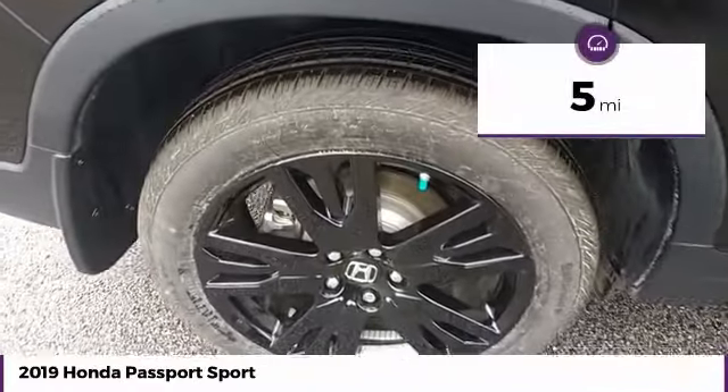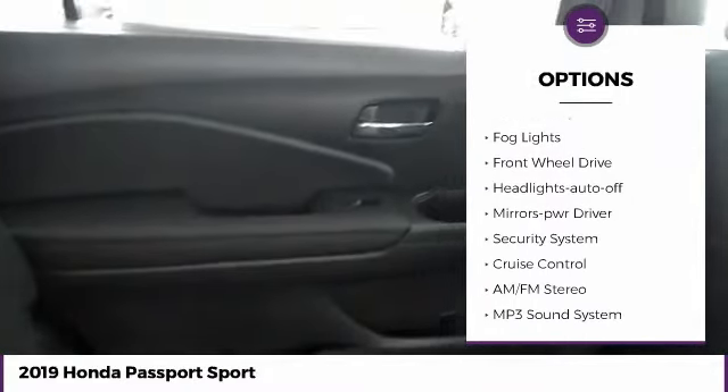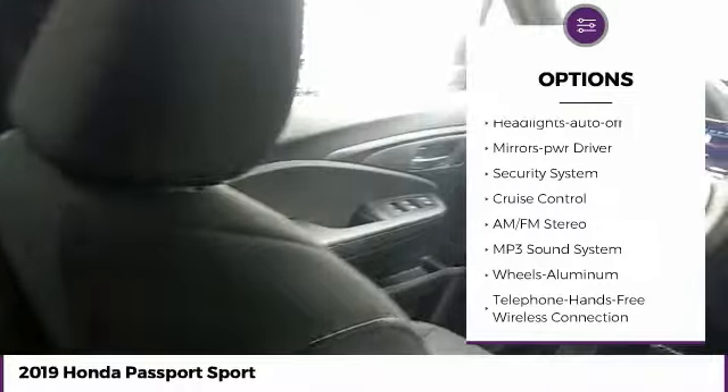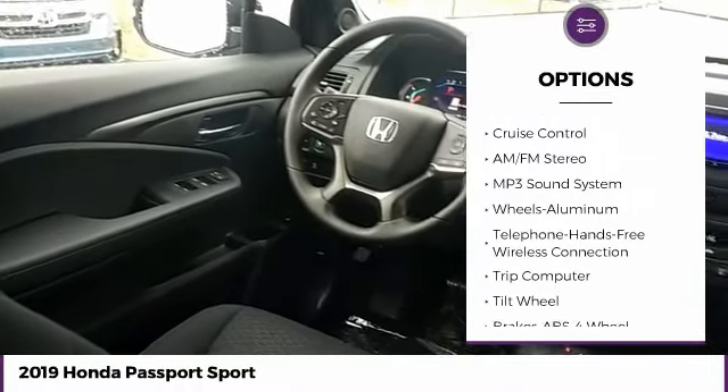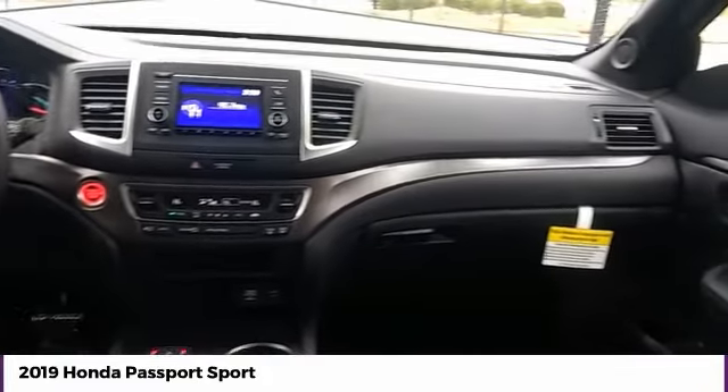This vehicle has less than 100 miles. Here are some of this vehicle's great options: aluminum wheels, traction control, daytime running lights, remote keyless entry, fog lights, FWD, headlights auto off, mirror memory, security system, cruise control.